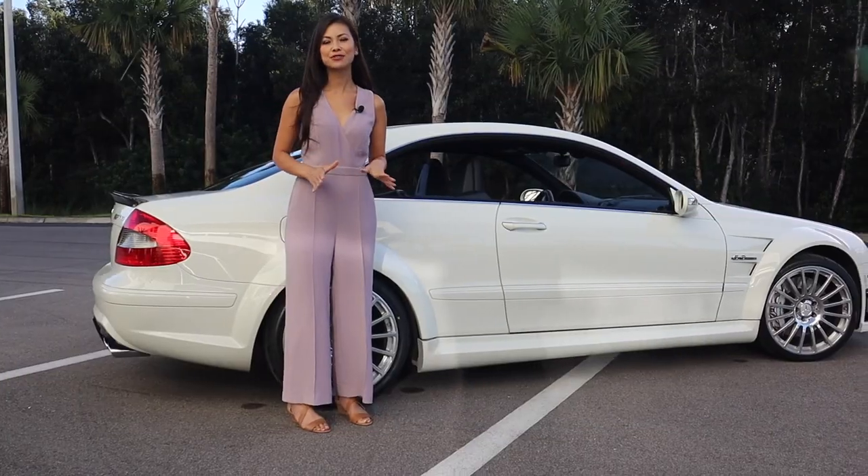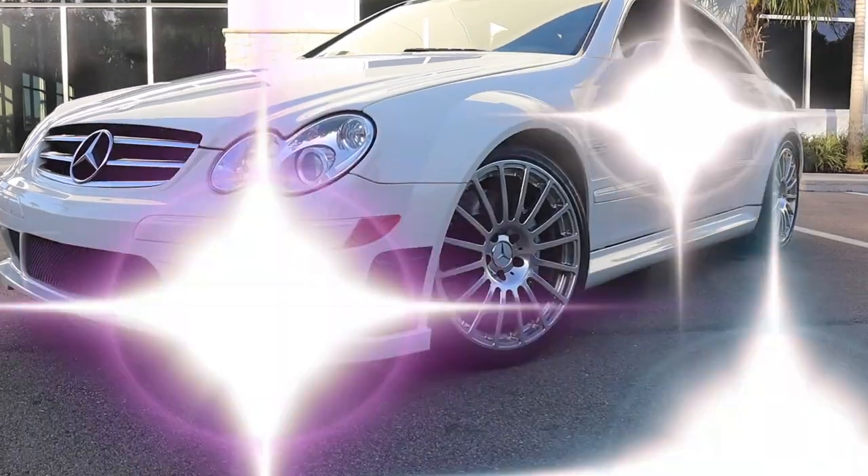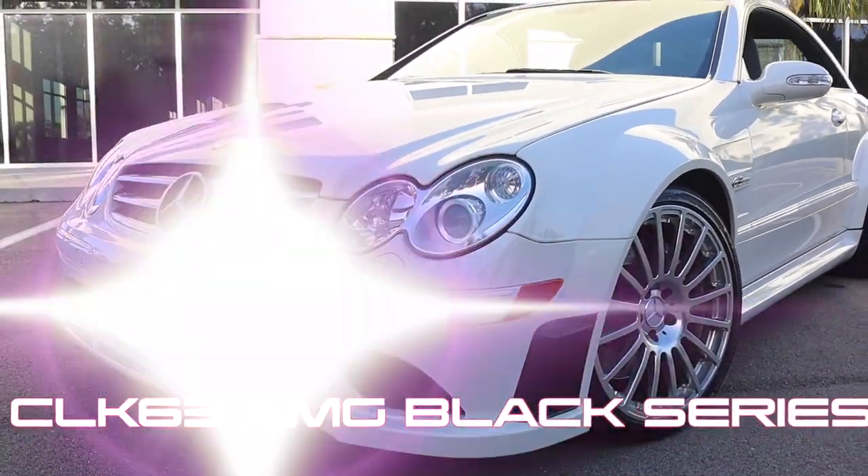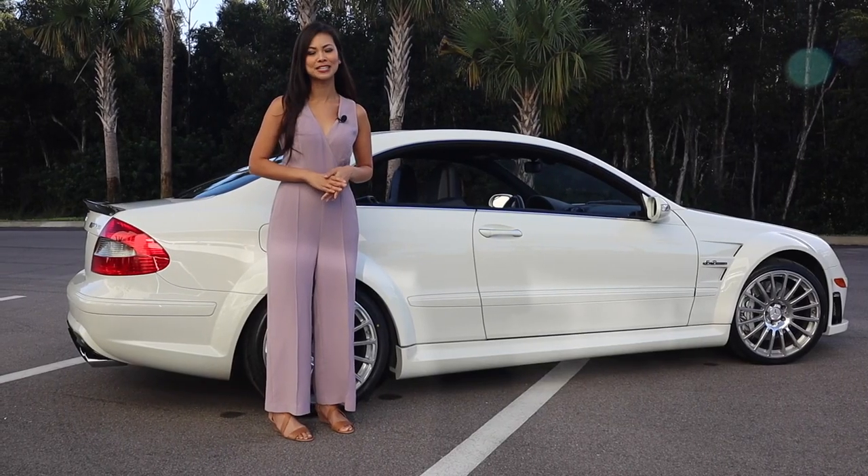This accident-free, two-owner Mercedes-Benz CLK 63 AMG Black Series has a clean Carfax and complete service history, and it could become the centerpiece of your collection.